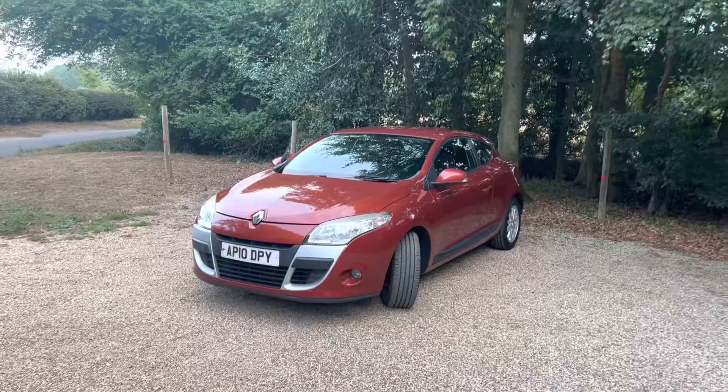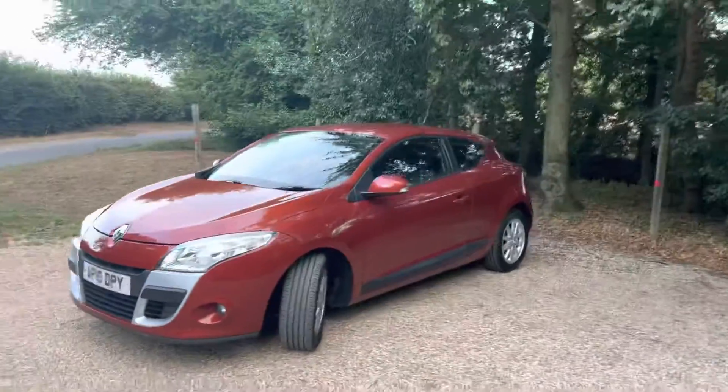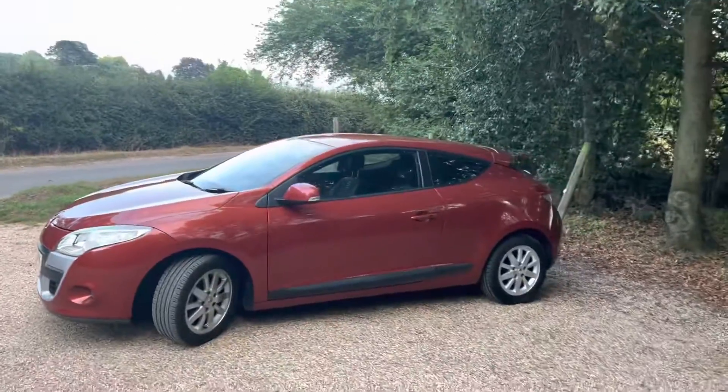Starting from the exterior, as you can see it's finished in metallic orange. It's got the front fog lights and alloy wheels. Tyres are very good, around 4-5mm all round. Very bright, pretty car.